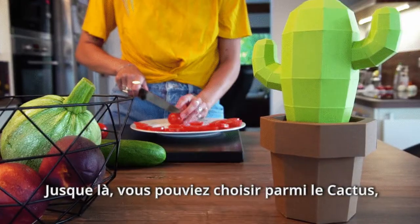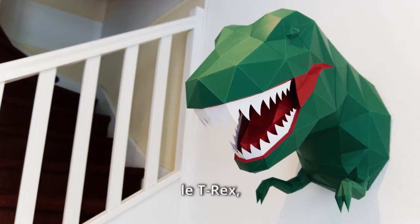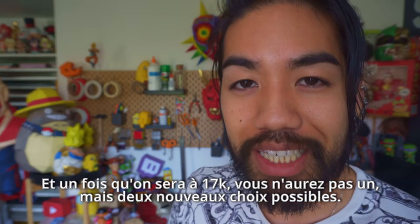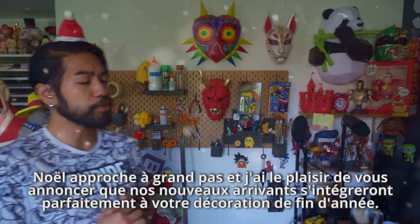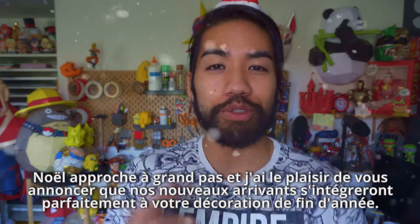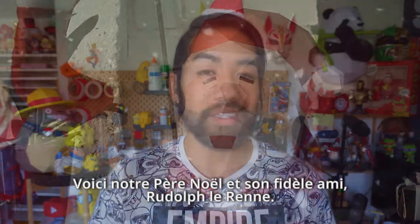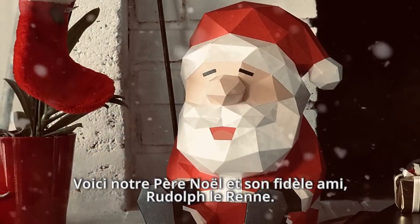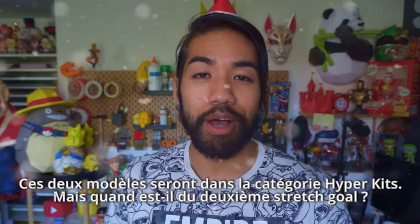Until now, you guys could pick between the cactus, the pineapple, the fox, the toucan, the t-rex and the deer. And once we reach 17k, you guys won't have one but two new choices to pick from. Christmas is arriving pretty soon, so I'm really happy to announce that our two newcomers are going to fit perfectly in your holiday decoration. Meet Santa Claus himself and his fellow friend Rudolf the reindeer. Those two models are going to be in the hyperkit category.